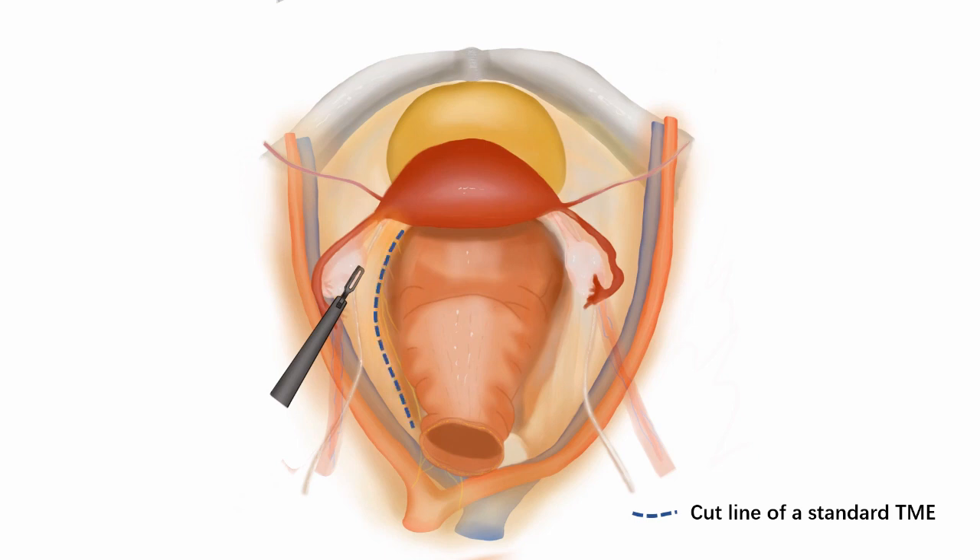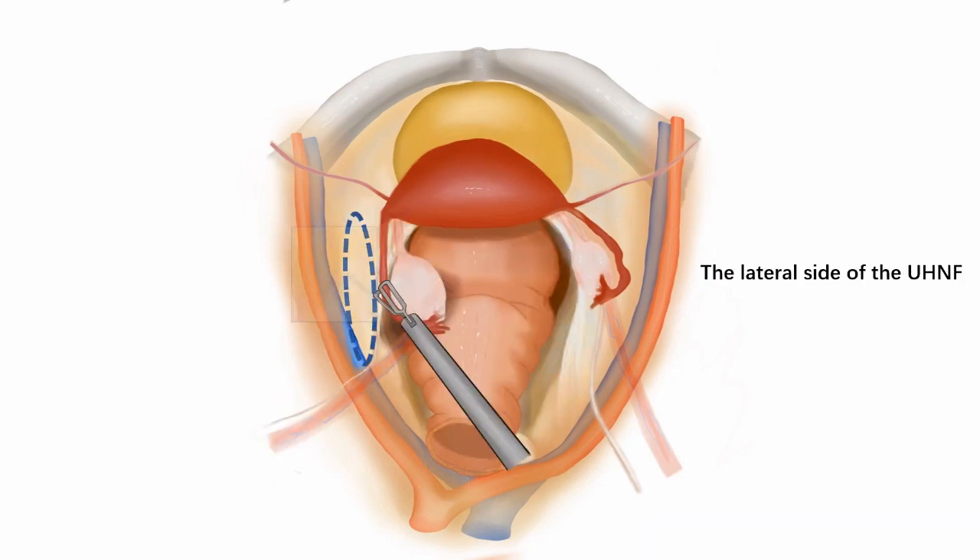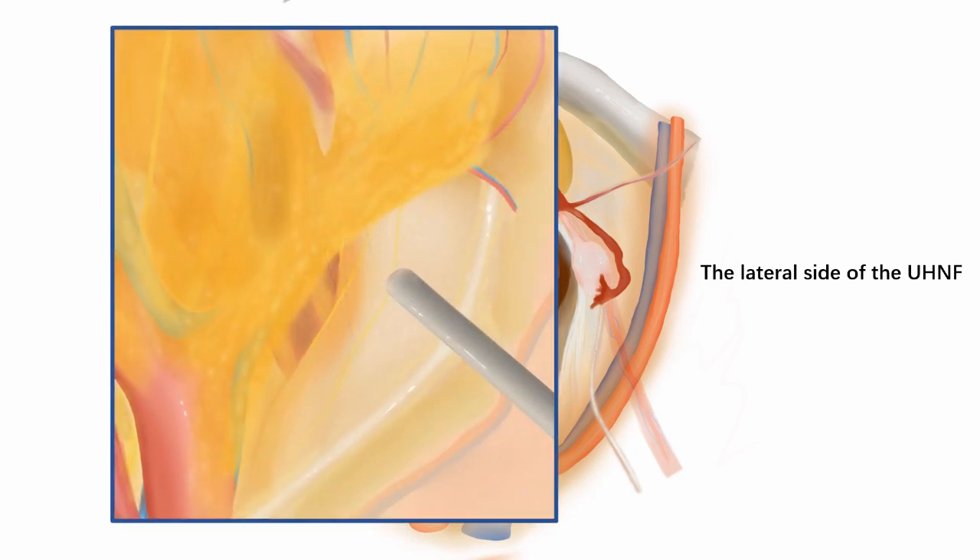During a standard TME, the peritoneum is cut open along the sacro-reproductive fold. However, when advanced rectal cancer presents with lateral invasion, the surgical plane should be transited to the lateral pelvic space — the space between the urethral hypogastric nerve fascia and the internal iliac vessels. Thus, the lateral side of the ureter and the autonomic nerves could be evaluated in advance.